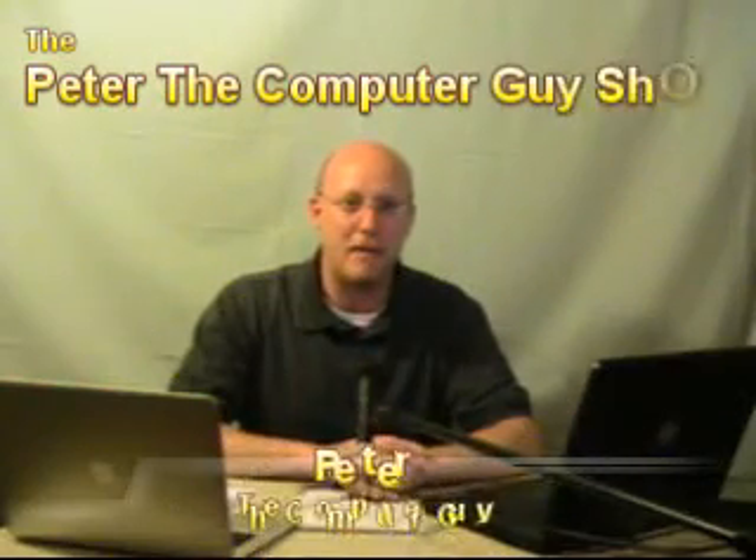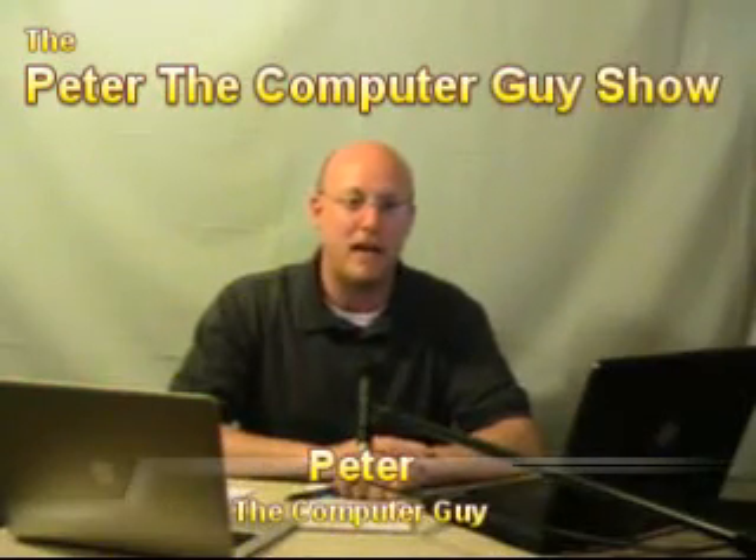Hi everyone and welcome back to Peter the Computer Guy. Right now we're going to jump right into questions and answers.